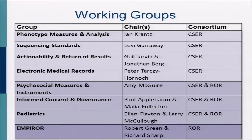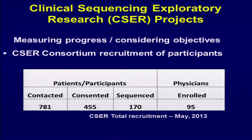There are constant questions around actionability — this group has a paper submitted surveying the different approaches taken in CSER to make judgments about clinical actionability. Other working groups address EMRs and how to get these data into them, psychosocial measures, informed consent — still a work in progress — pediatrics, and another return of results group. This is where a lot of the products from CSER will be coming from.